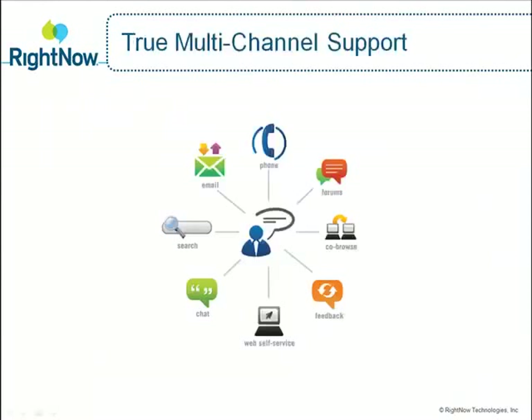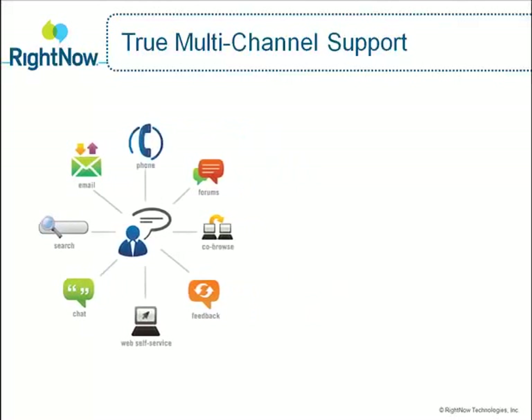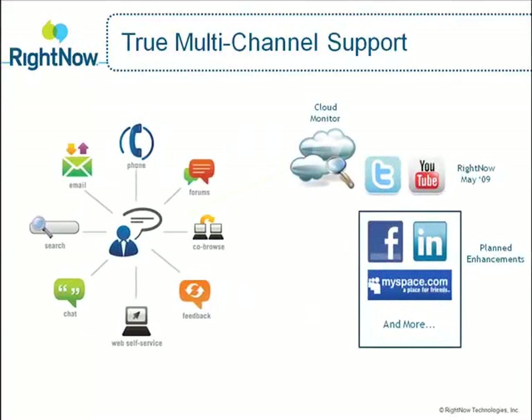While the majority of customers still contact you via traditional channels such as phone, web, email, chat, or your communities, more and more conversations and opinions about your products and brand are being formed in the social web. Organizations that are serious about customer experience and loyalty recognize that Twitter, YouTube, and other social web services have emerged as a new customer communication channel.